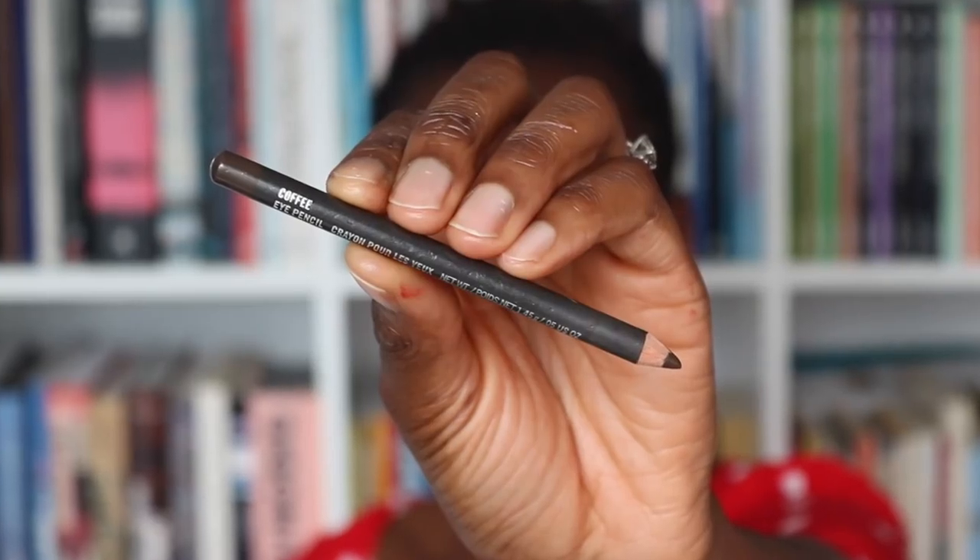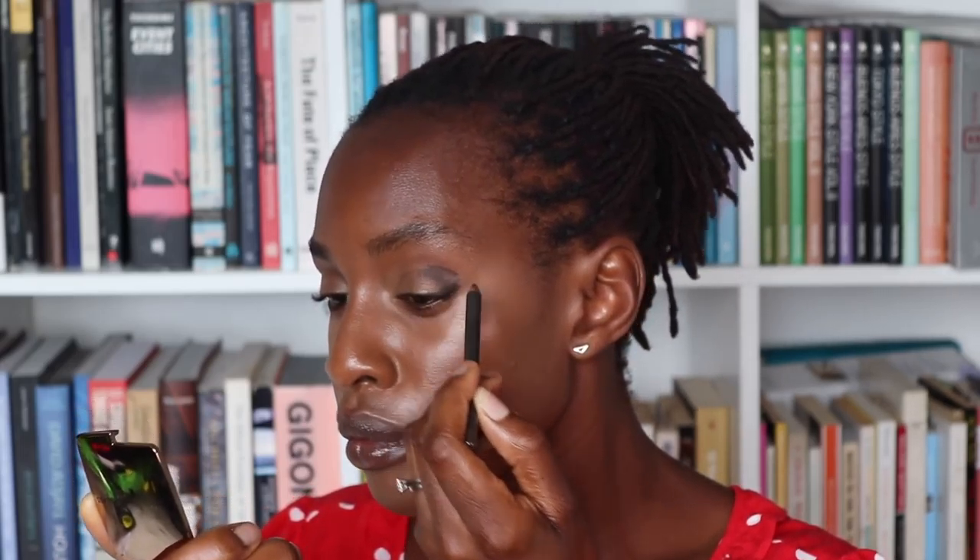I'm taking the coffee eye pencil from MAC and a smaller mirror because I can't see that far, and I'm literally just drawing this on the outer corner of my eye — a little bit along the lash line at the bottom and then up to the crease. I'm taking a 217 brush and blending that away, doing the same on the other eye too. You can see I'm carrying it up towards the inner corner of my brows as well, and with no products on the brush running it under my lash line too.